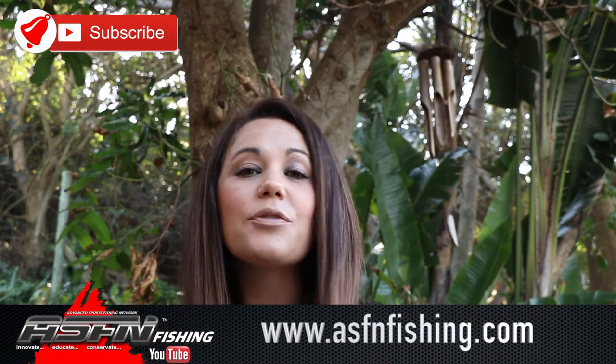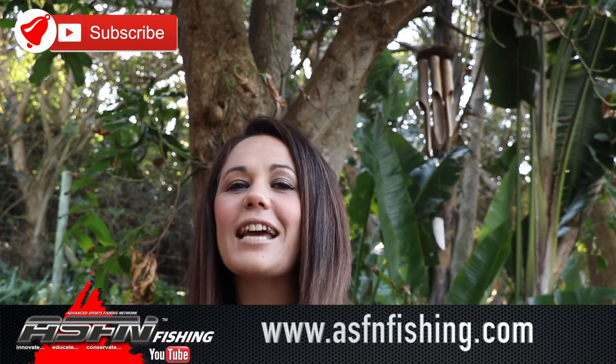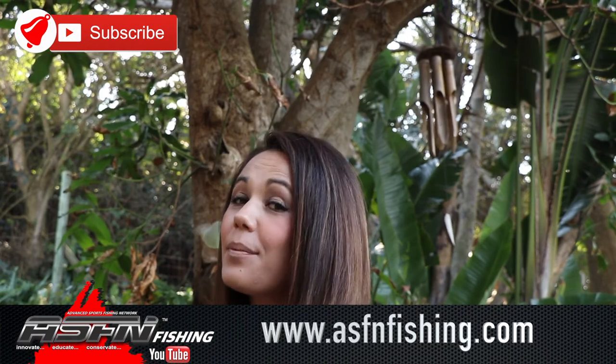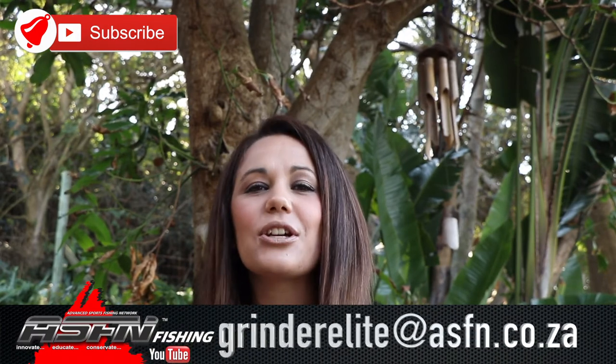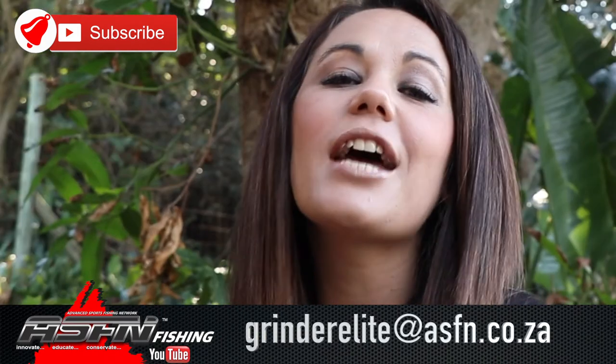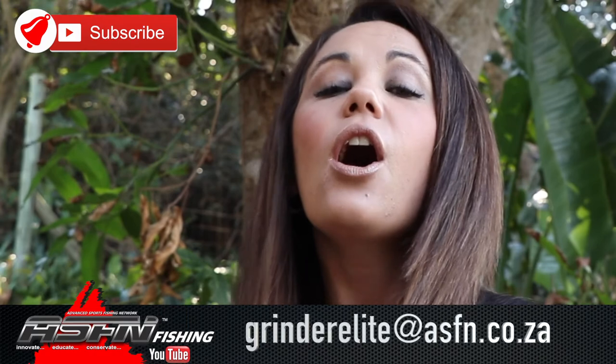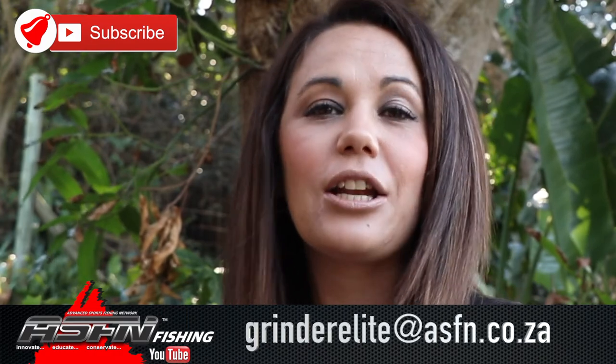Well that wraps it up for this week's ASFN News Flash. Remember to check out our website for the membership options: Extreme, Fanatic, and Sports. Also have a look at the ASFN apparel. Remember to send your catches to info at asfn.co.za. Please subscribe to the channel and remember to hit that little bell icon if you would like notifications of when new content is getting loaded. Thank you for watching and have a great fishing week.